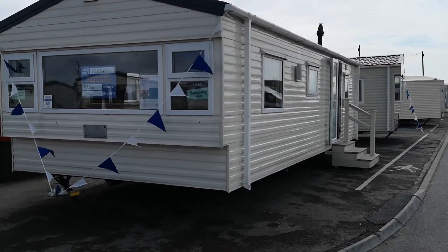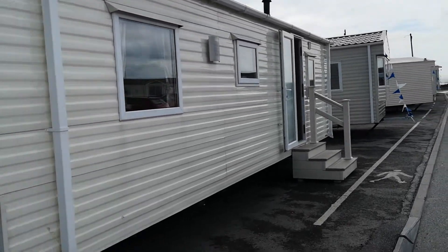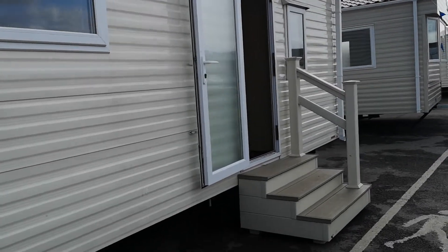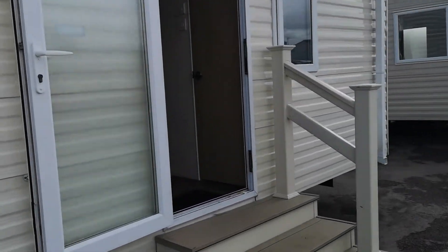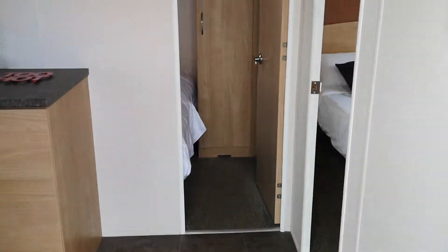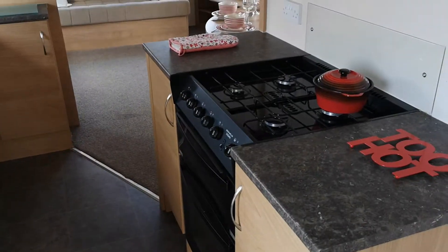This one is a Delta resort, double glazed, essentially two bedrooms, 12 foot by 35 foot, double glazed, centrally heated throughout. Coming through here you've got a nice spread-out kitchen.